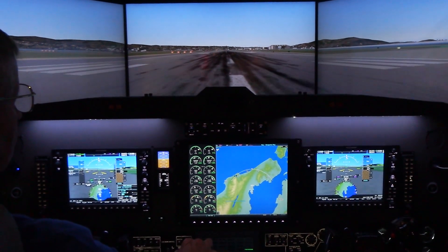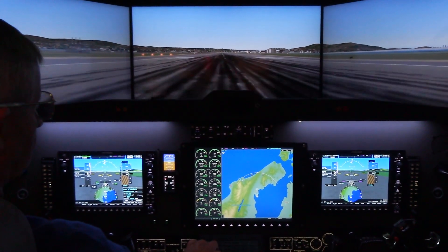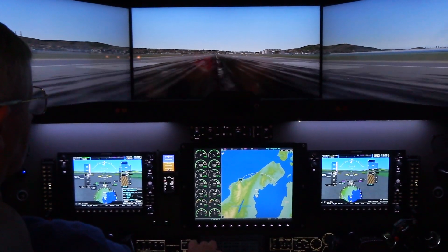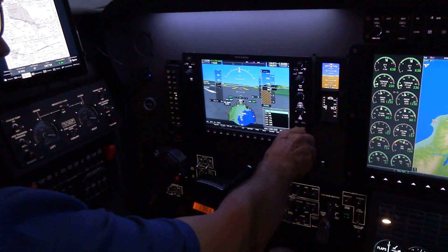Precision Flight Controls has been in business since 1990. We do an array of AATDs all the way from desktop units through trainers such as this, and we've also done a couple of 737 simulators as well.